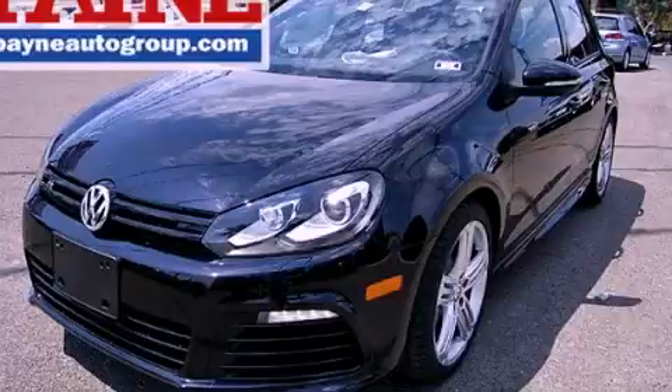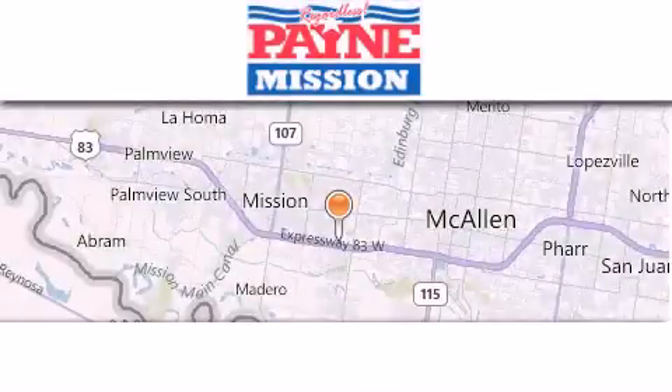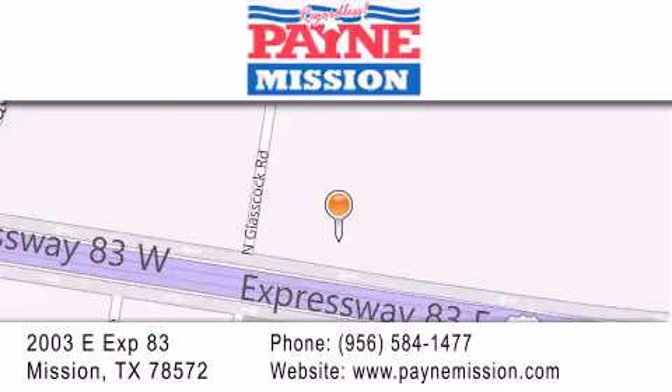Call now to find out how you can own this breathtaking vehicle. Thank you for considering Payne Mission for your next luxury vehicle. If you have any questions, please visit our website, give us a call, or stop by our dealership at 2003 East Expressway 83 in Mission.